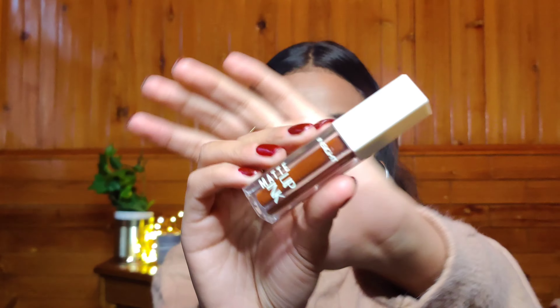If you have to pick one product from this entire video, this will be it. The next lipstick is also from Insight — and this is not sponsored. This is the Insight Matte Lip Ink, a fairly new launch.